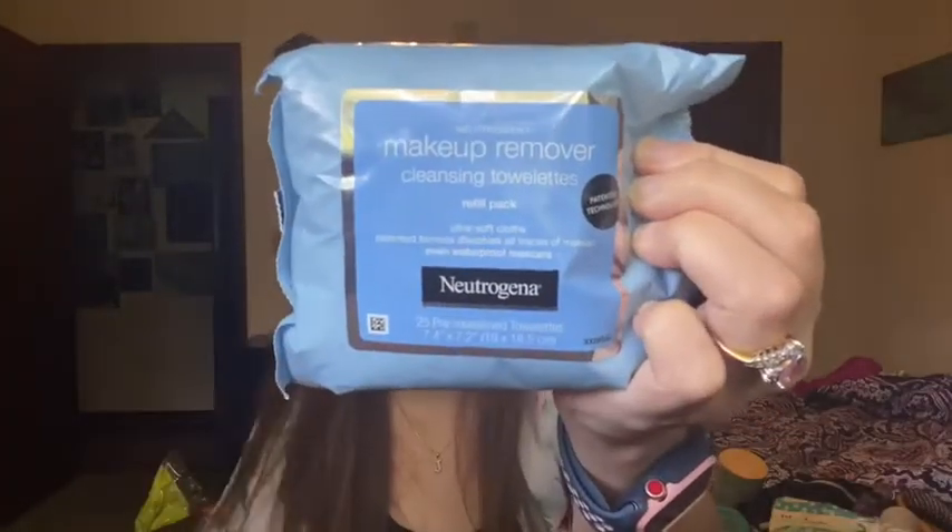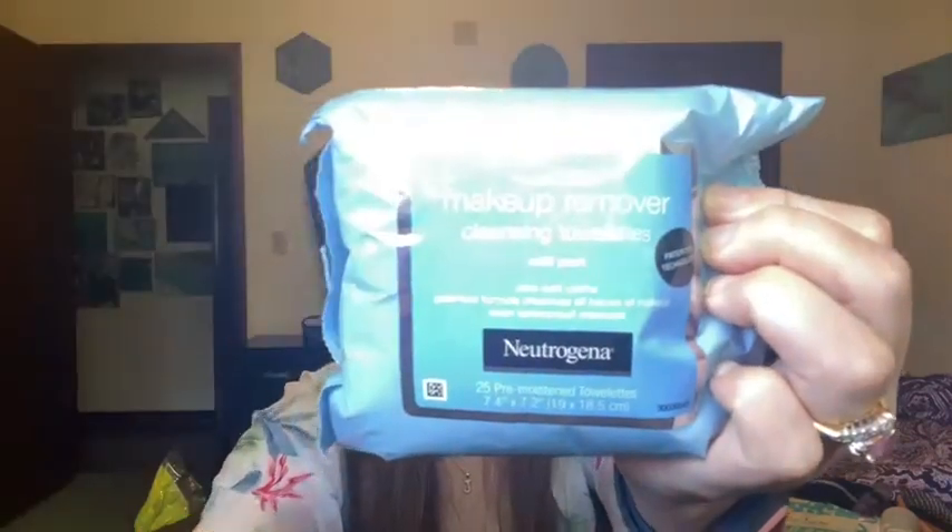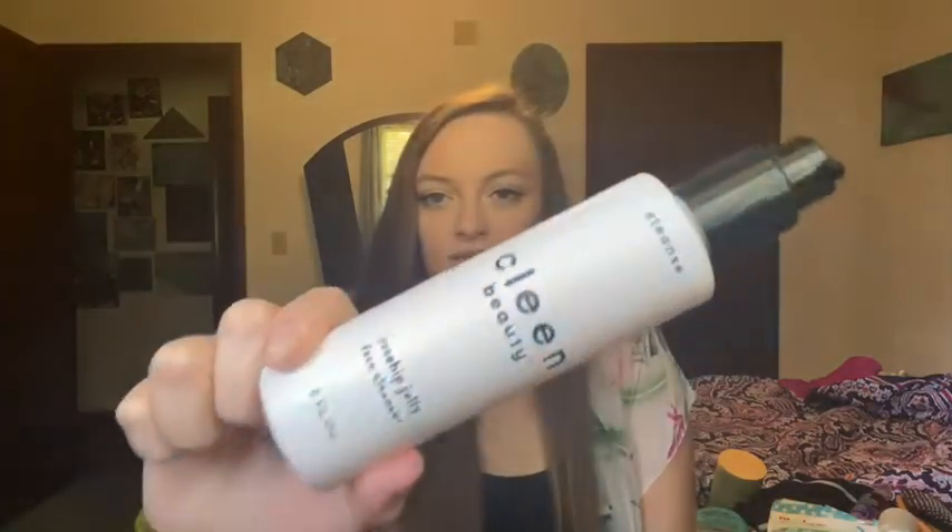Now onto face stuff. To take my makeup off, I've been loving my Pond's cold cream and my Neutrogena makeup remover wipes. I have been using this clean beauty rose hip jelly face cleanser and I've really been liking it. You can get that at Walmart for like seven bucks, and it's been working really well for my face.